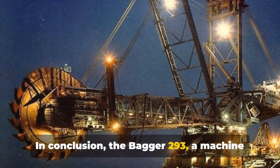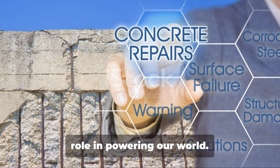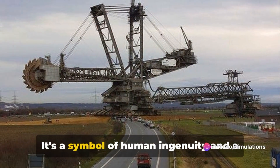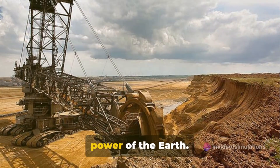In conclusion, the Bagger 293 — a machine of mammoth proportions — serves a vital role in powering our world. But its role goes beyond that. It's a symbol of human ingenuity and a testament to our drive to harness the power of the earth.